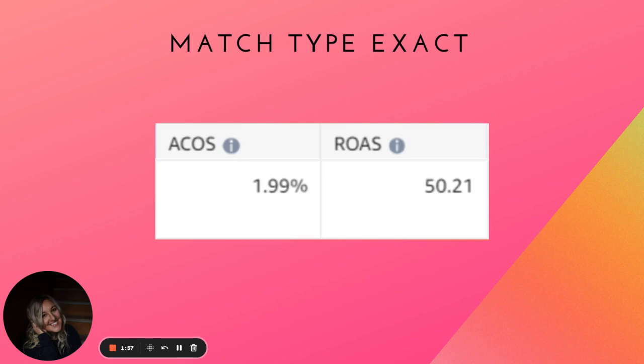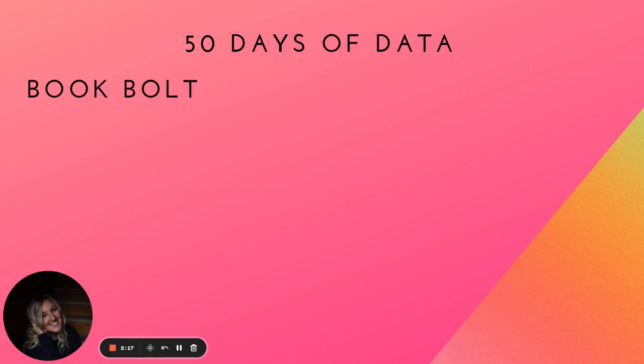The secret to this success is match type exact. It takes some time, but I'm going to walk you through what exact match type is and why it is so powerful. At the time of this video, I have over 50 days of data in my account to show you the 50x ROAS. The ACoS is under 2%. I did this with BookBolt.